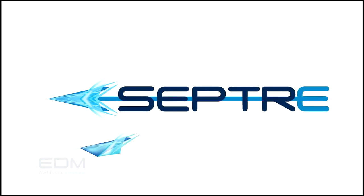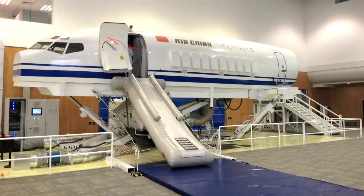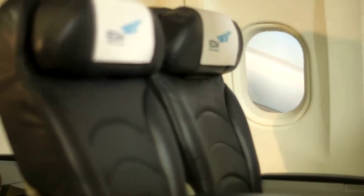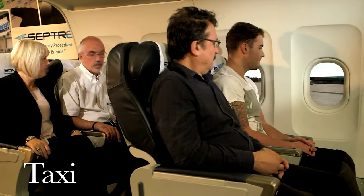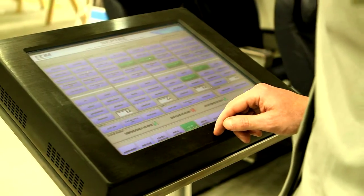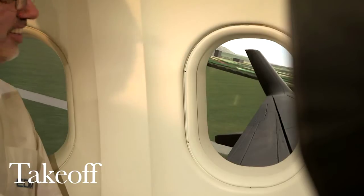SEPTA is EDM's exciting new cabin trainer innovation. SEPTA provides unparalleled levels of realism for training cabin crew. SEPTA combines synchronized motion, sound and visuals as they would be experienced in real-life situations.